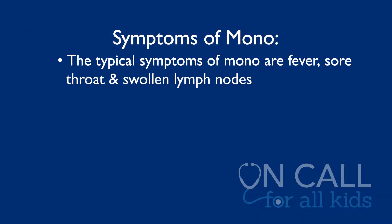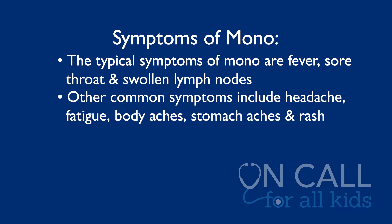How do we know we have it? What are some of those symptoms? The typical three symptoms of mono are fever, pharyngitis — so sore throat — and lymphadenopathy, which are swollen lymph nodes. Other common symptoms can be a little bit of everything: headache and fatigue, body aches, stomach aches, and rash.